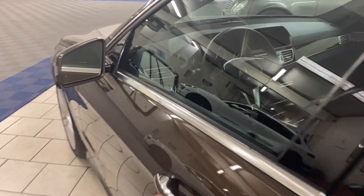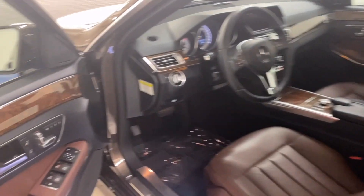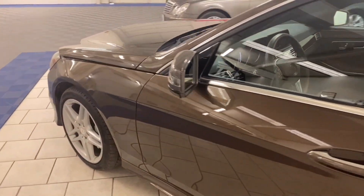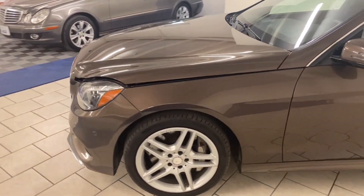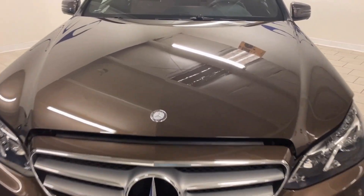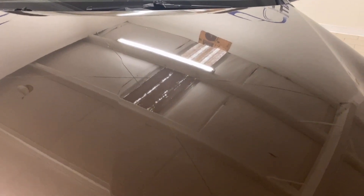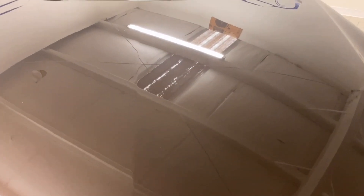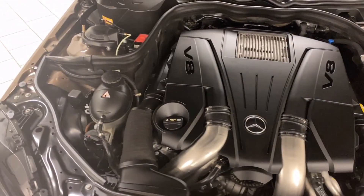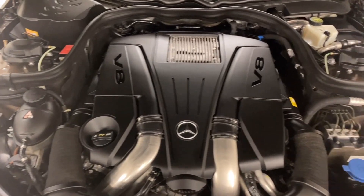Let's pop open the hood. It's powered by a 4.6-liter bi-turbo V8.